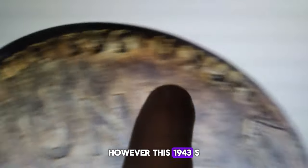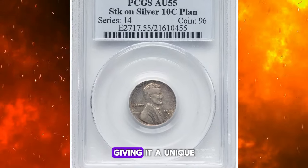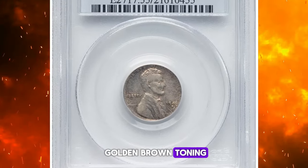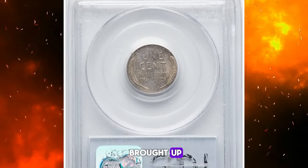However, this 1943-S cent is a wrong planchet mint error, struck on a silver dime planchet, giving it a unique golden brown toning. Despite minimal circulation wear, some parts of the coin are lightly brought up.